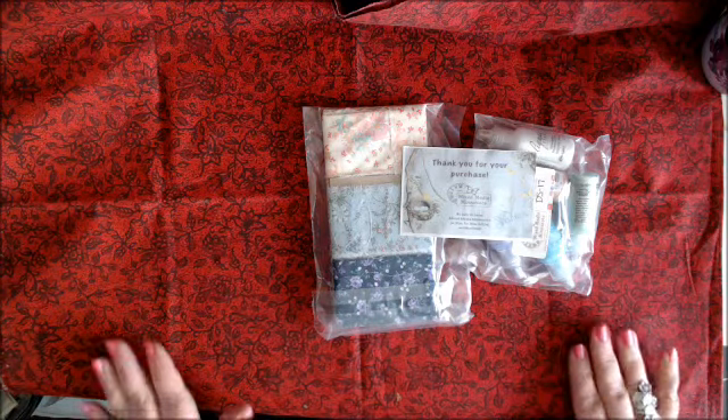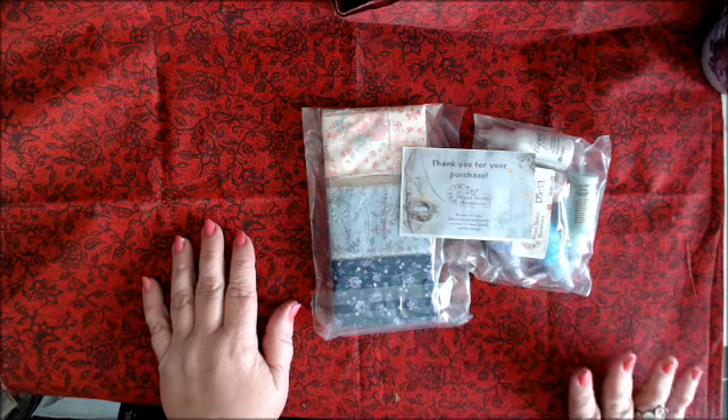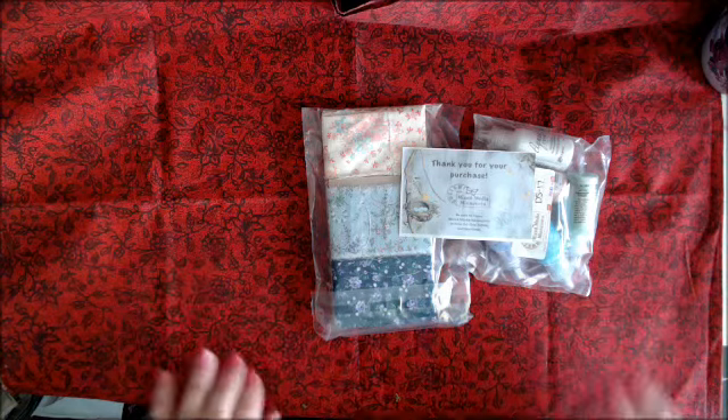Hi everyone, welcome back to my channel. So as promised, I am back with some more Etsy shares and some Peachy Cheap orders.